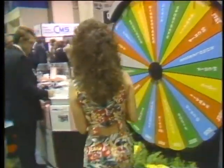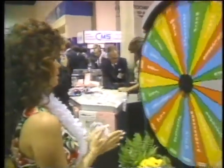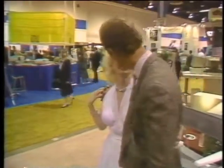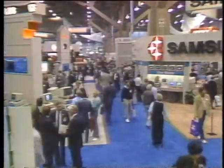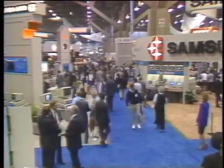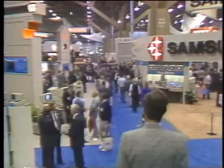Comdex in Las Vegas is probably the world's flashiest computer show, and it's often the launching pad for some of the industry's most innovative new products. But the showbiz package doesn't tell you much about what's inside. If you want to find out what's underneath the wrapping, stay tuned as we take you to Las Vegas Comdex 87 on this edition of the Computer Chronicles.